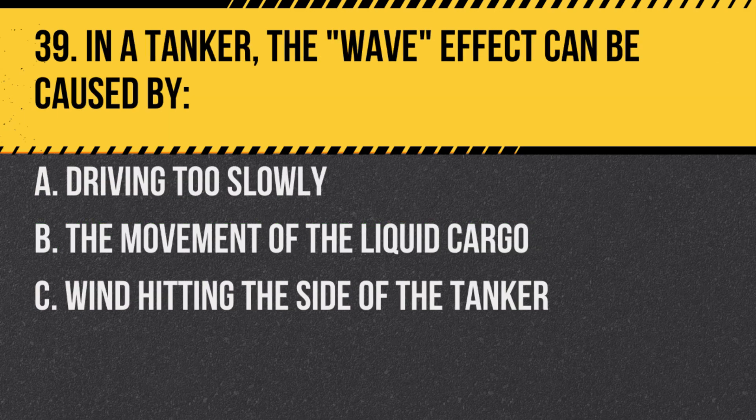Question 39. In a tanker, the wave effect can be caused by: A. Driving too slowly. B. The movement of the liquid cargo. C. Wind hitting the side of the tanker. Answer: B. The movement of the liquid cargo. The liquid can create waves that affect the stability of the vehicle.